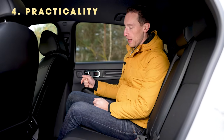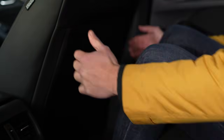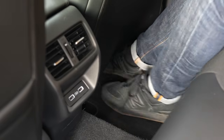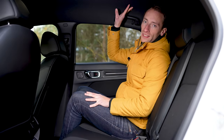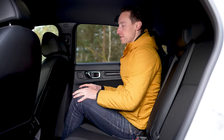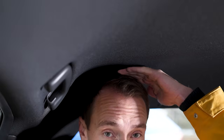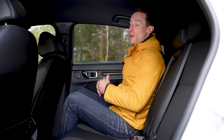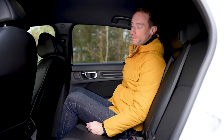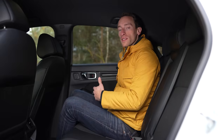Is this a practical car? In the back, legroom is very good indeed — there's loads of it and a little bit of space under the seat in front for your feet. The problem is that because of that sloping roofline on the outside, headroom back here really isn't that great. At six foot you won't be able to sit up straight back here comfortably, which is a shame because there are lots of other cars in this class that are very good for both legroom and headroom. So if you're going to have tall people in the back regularly, something like a Leon or a Focus will serve you better.